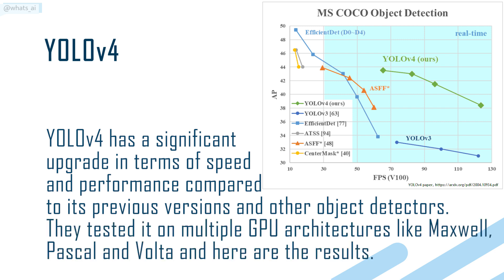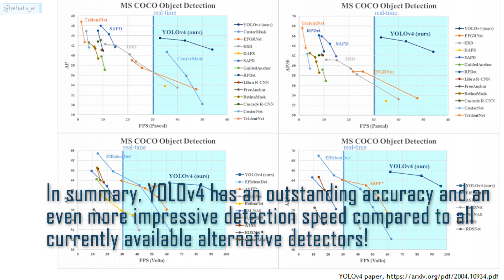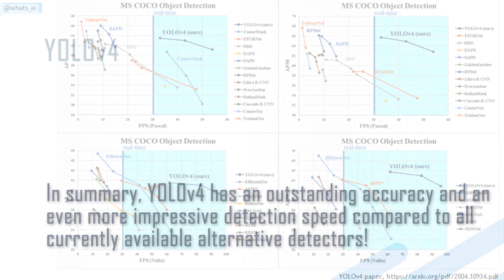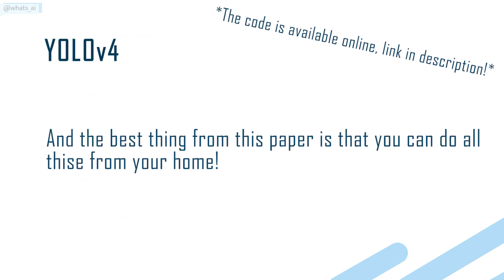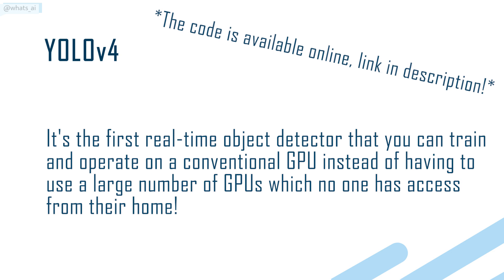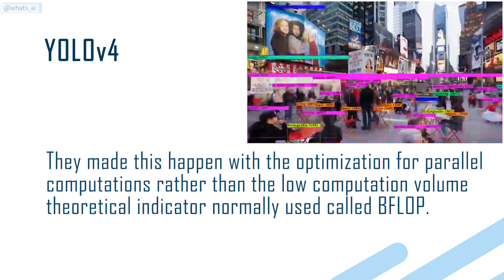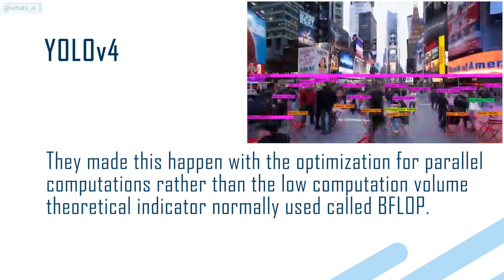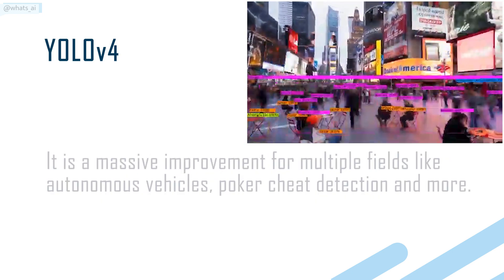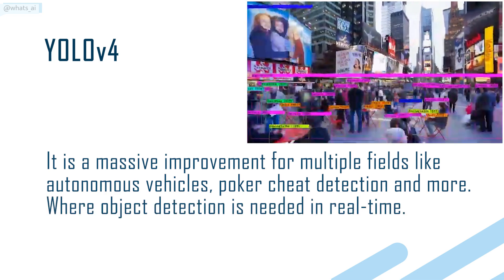They tested it on multiple GPU architectures like Maxwell, Pascal, and Volta, and here are the results. In summary, YOLO V4 has an outstanding accuracy and an even more impressive detection speed compared to all currently available alternative detectors. And the best thing about this paper is that you can do all this from your home. It's the first real-time object detector that you can train and operate on a conventional GPU, instead of having to use a large number of GPUs which no one has access to from their home. They made this happen with the optimization for parallel computations, rather than the low computation volume theoretical indicator normally used, called BFLOP. It is a massive improvement for multiple fields like autonomous vehicles, poker cheat detection, and more, where object detection is needed in real-time.